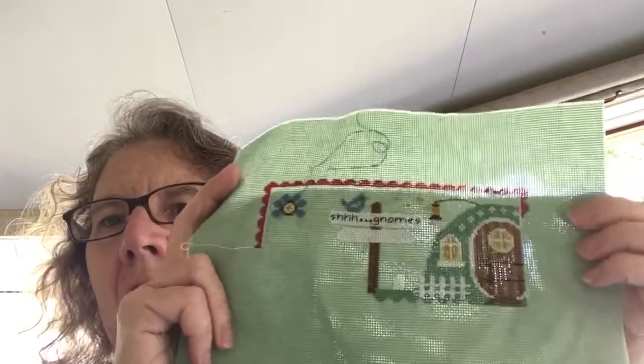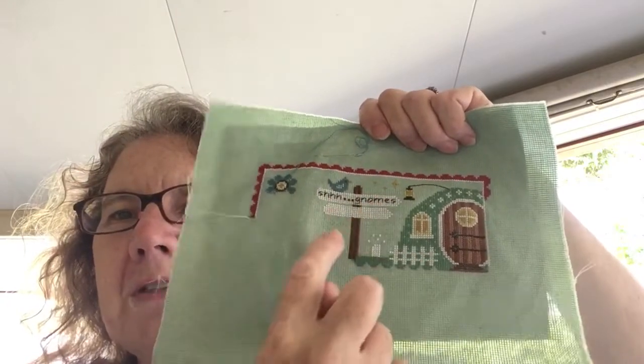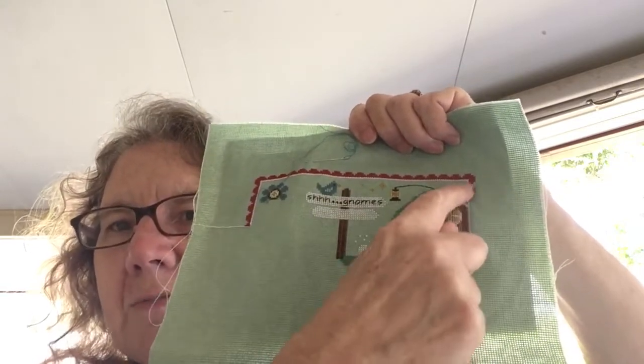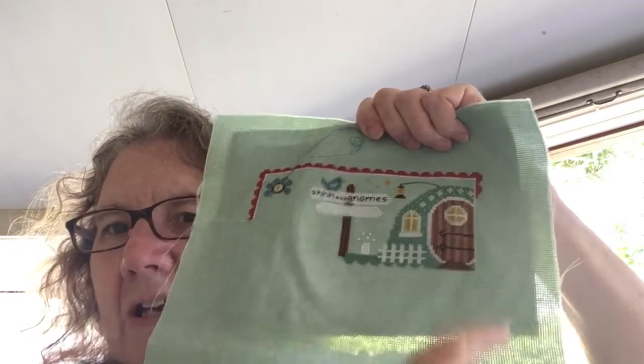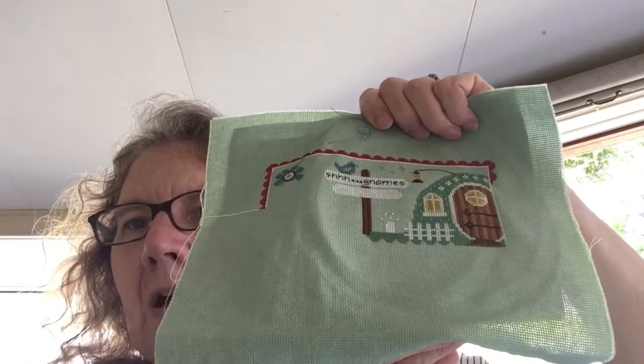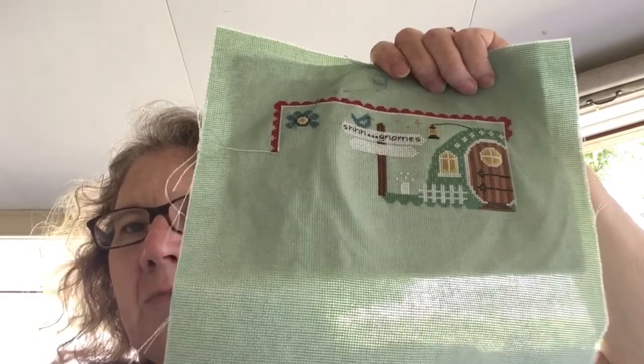I worked a bit more on my little dove Gnomeville stitch-along. This is also 18 count, one over one, with her selected DMC. I finished his house — it's very cool. I've still got a bit more writing and there's a toadstool, but I don't know what I've done with my DMC 321 red, which is supposed to be for these. I can't work out what I've used it on and it's not in my stitch-along kit.